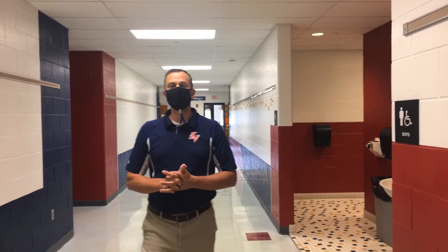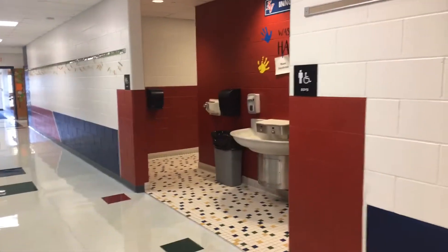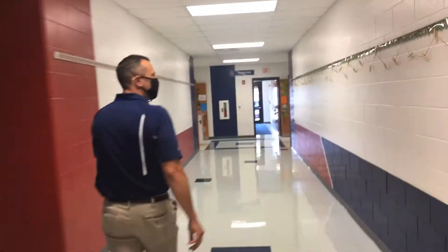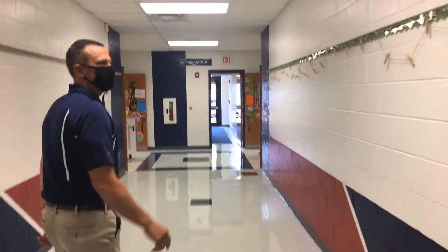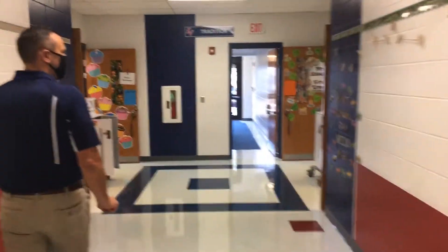Good morning. I'm now standing in the first grade hallway, and in this first grade hallway you will see that there are restrooms for boys and girls. We'll continue down the hallway here, and you'll know you're in the first grade hallway typically because on the walls you'll see little monkeys. You'll see monkeys on the hallway, and at some point you'll see 'First grade is a wild ride.'